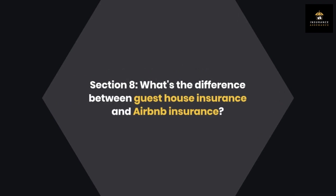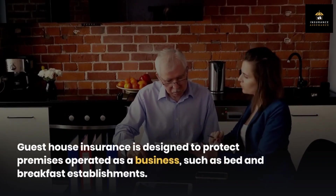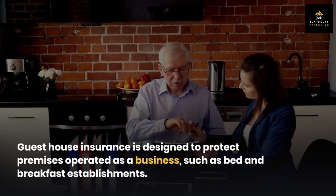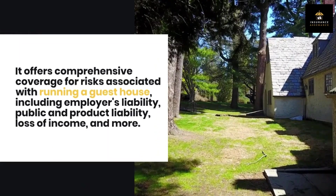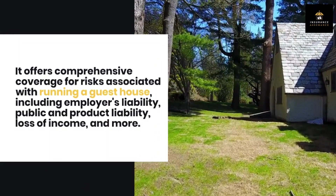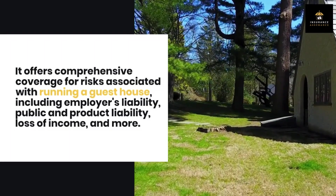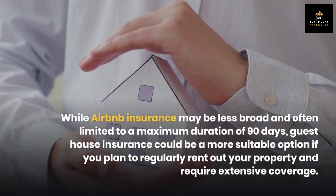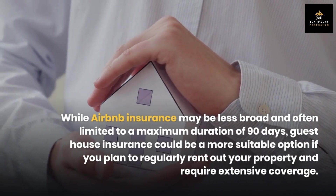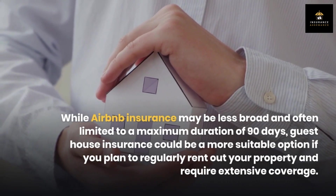Section 8: What's the difference between guest house insurance and Airbnb insurance? Guest house insurance is designed to protect premises operated as a business, such as bed and breakfast establishments. It offers comprehensive coverage for risks associated with running a guest house, including employer's liability, public and product liability, loss of income, and more. While Airbnb insurance may be less broad and often limited to a maximum duration of 90 days, guest house insurance could be a more suitable option if you plan to regularly rent out your property and require extensive coverage.